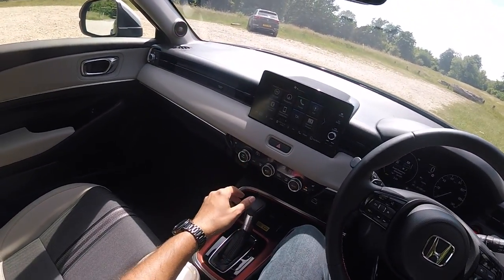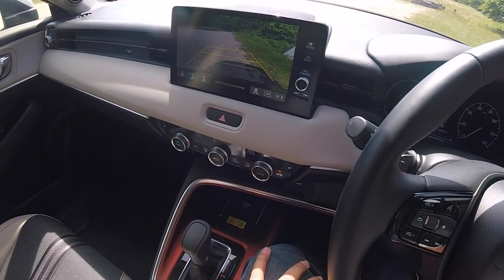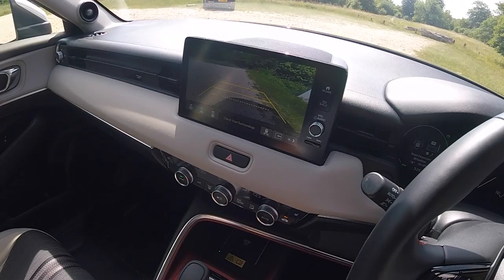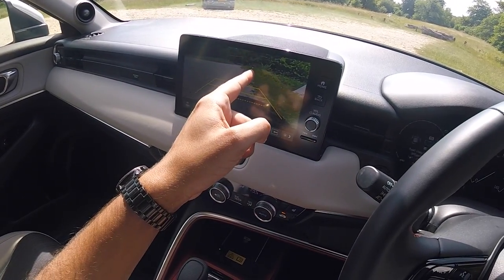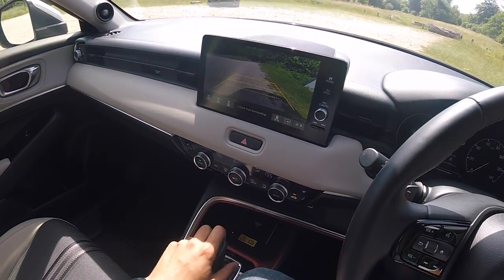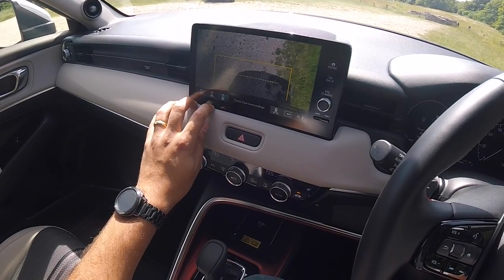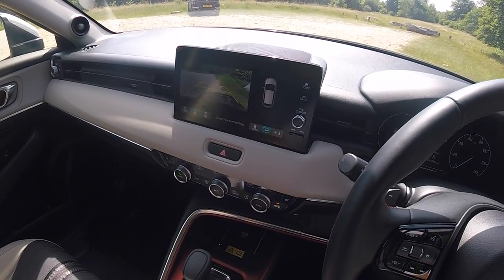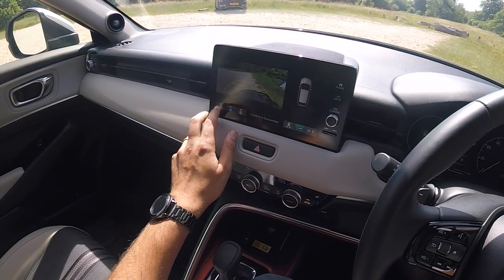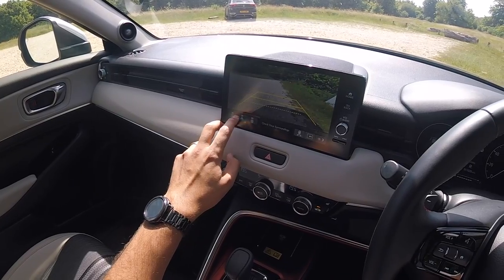I said I'd speak about the reversing camera - so pop it into reverse like so, and hopefully you can see the clarity is pretty rubbish. That grass is all blurry - that could be a dog bin or a post box, who knows. Not very good clarity at all, but you can change the views, and you can see the front and rear parking sensors as well. You can also change the brightness.